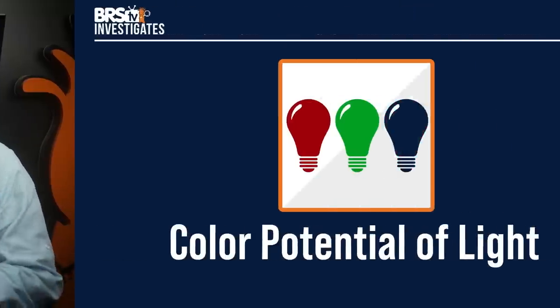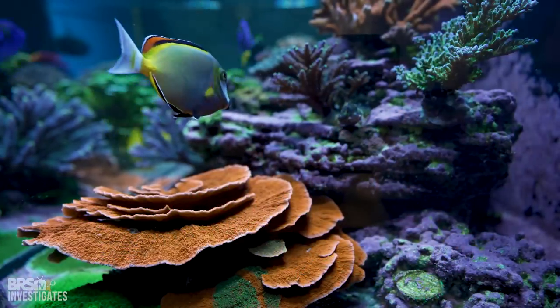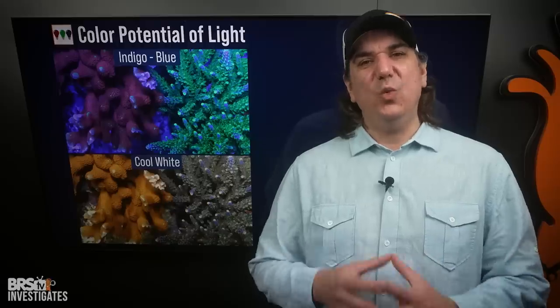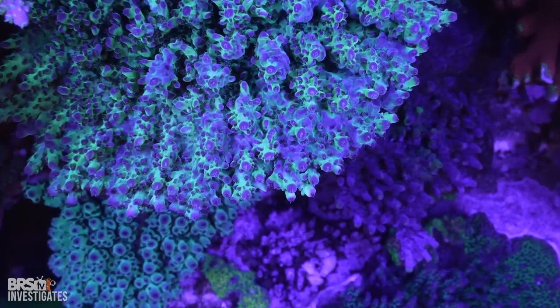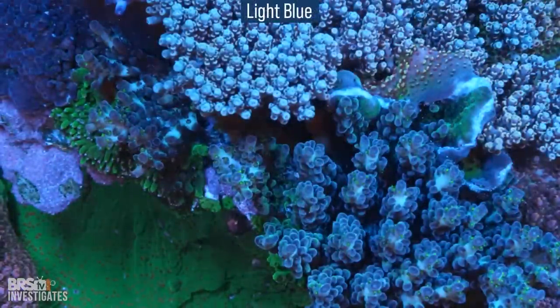Today Beers TV investigates how to get the best coloration using your LED channels or very specific spectrums or wavelengths of light. With today's knowledge combined with clear examples of which each spectrum can produce, you'll be able to understand which colors each light is capable of displaying and those that it's not. Today we focus specifically on fluorescent pigments — those colors that just pop out when blue light is shown on them — more specifically not just blue light but the shades of blue ranging from violet, indigo, blue, light blue, which can fluoresce in totally different ways.